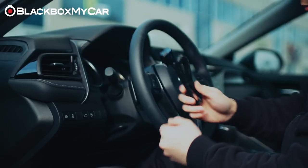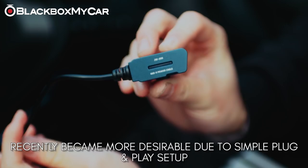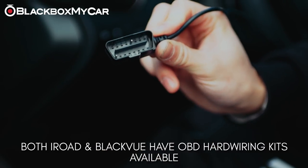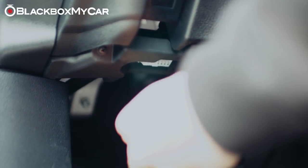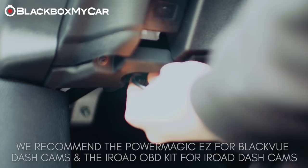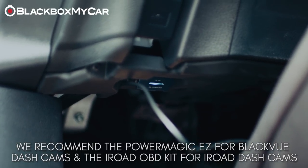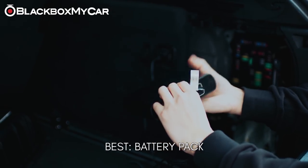OBD hardwiring kits plug into your vehicle's OBD port and do not require tapping into any fuses. OBD hardwiring kits have recently been introduced by iROAD and BlackVue, and customers have shown significant interest since no wiring is required — making it an excellent option for those who want easy installation. We recommend the Power Magic Easy for BlackVue dash cams and the iROAD OBD cable for iROAD dash cams.